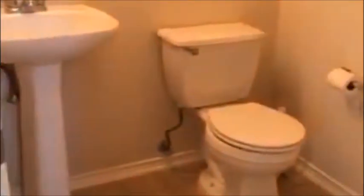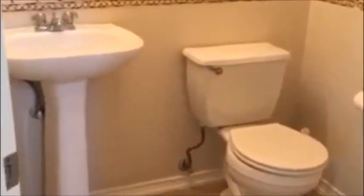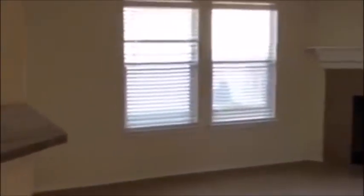Coming back out across the way, there is a half bathroom. Here's your living space — you do have a fireplace, lots of windows, and you do get lots of natural lighting coming through.